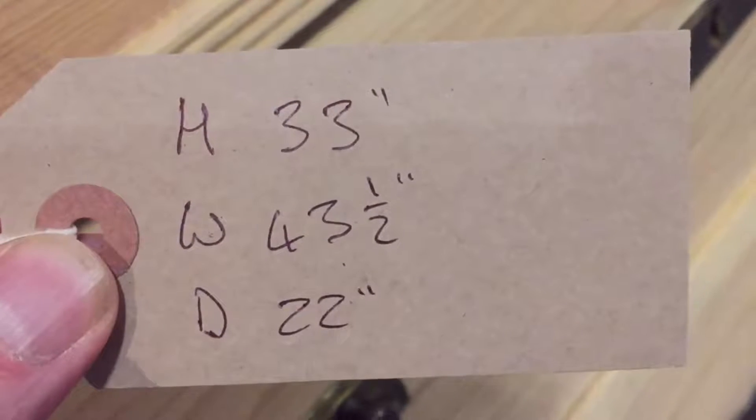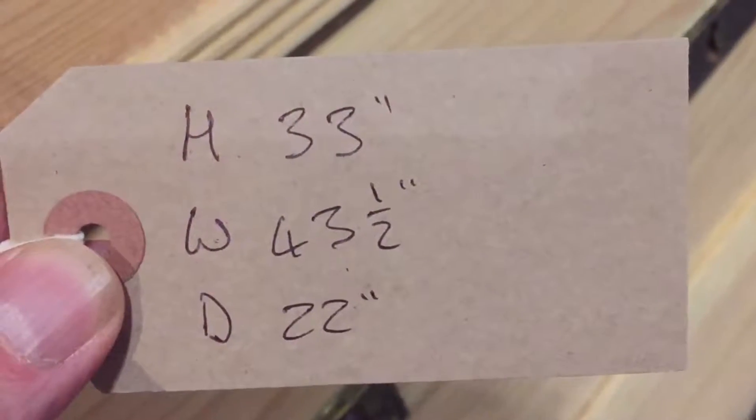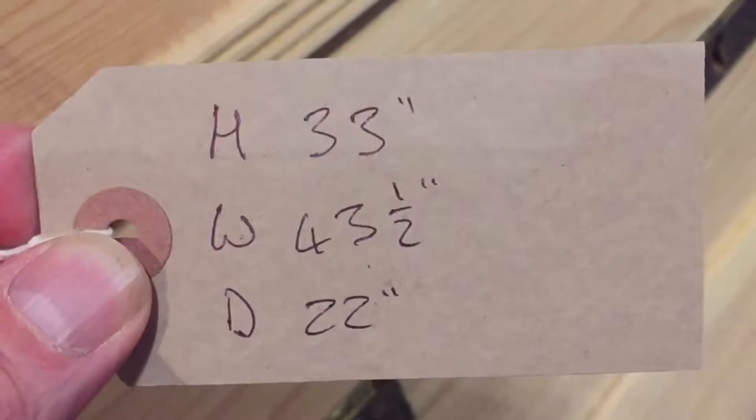Height 33 inches, width at the widest point 43.5 inches, and depth at the deepest point — which is at the top — 22 inches.